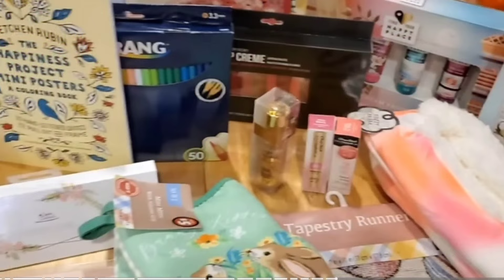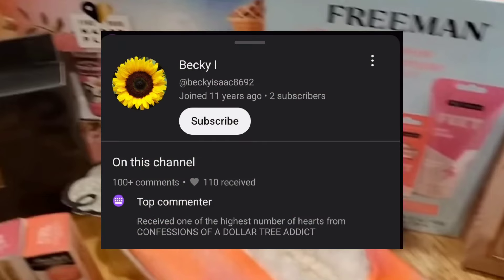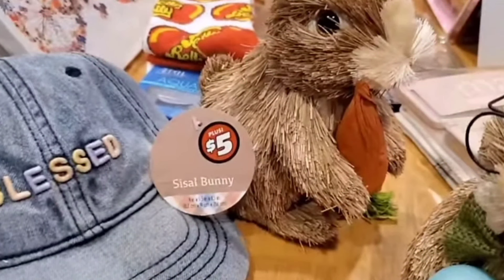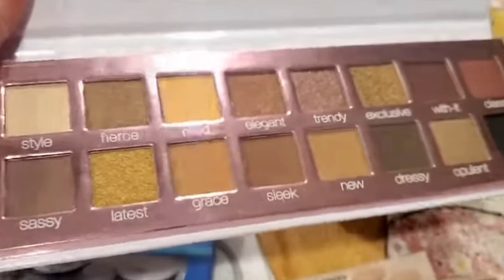Why don't we announce a winner to the awesome spring Easter-themed subbie gift — the winner is Becky Isaac! Congratulations Becky, and I want to personally thank you for being an integral member of the Confessions of a Dollar Tree Addict family. Without awesome subscribers like you, these giveaways would not be possible. Don't fret guys, there'll be more subbie gifts to come.